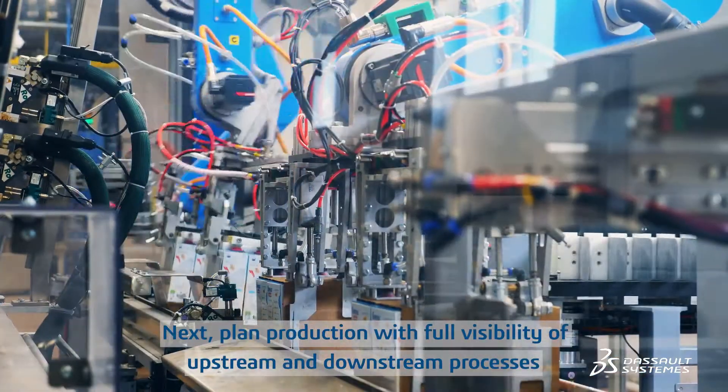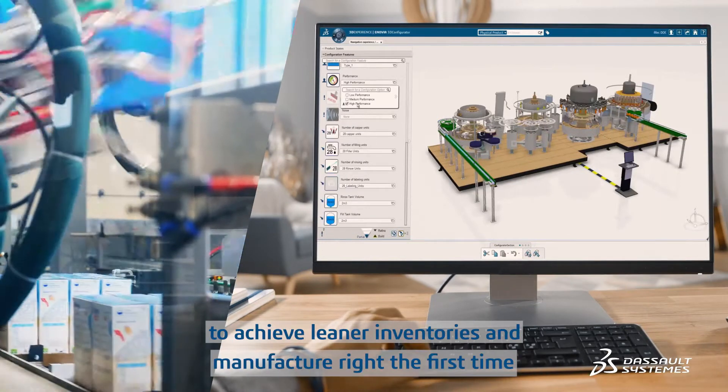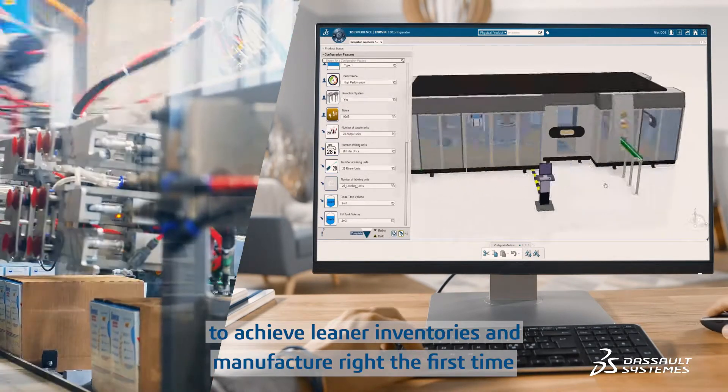Next, plan production with full visibility of upstream and downstream processes to achieve leaner inventories and manufacture right the first time.